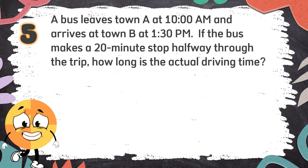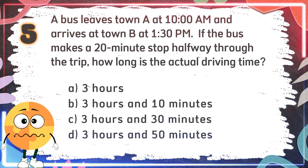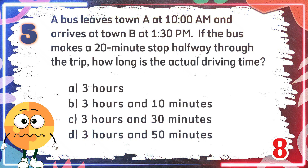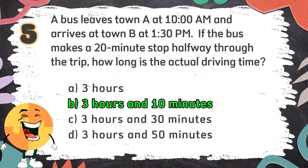Number 5: A bus leaves Town A at 10 a.m. and arrives at Town B at 1:30 p.m. If the bus makes a 20-minute stop halfway through the trip, how long is the actual driving time? The choices are: A. 3 hours, B. 3 hours and 10 minutes, C. 3 hours and 30 minutes, D. 3 hours and 50 minutes. The correct answer is B. 3 hours and 10 minutes.